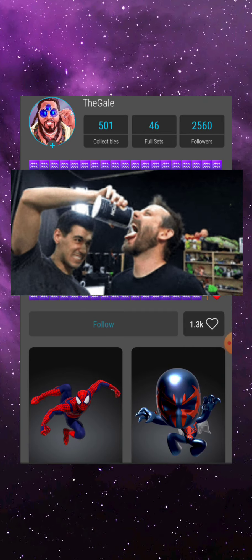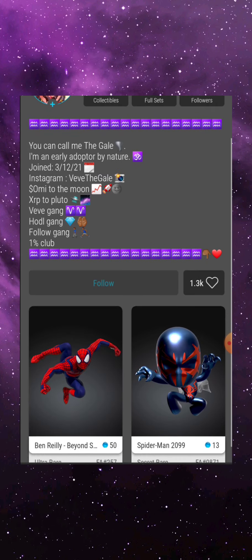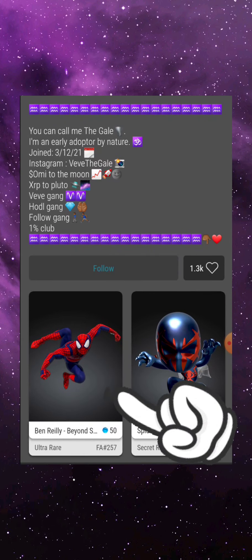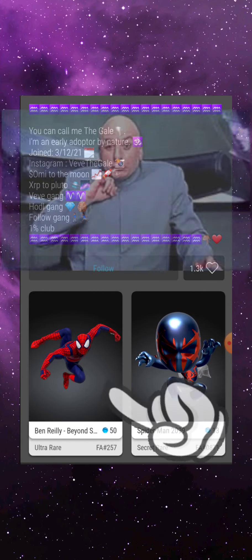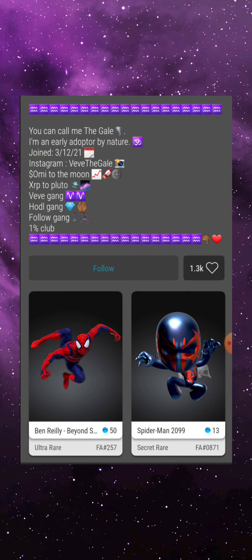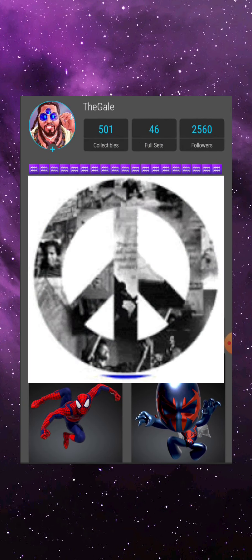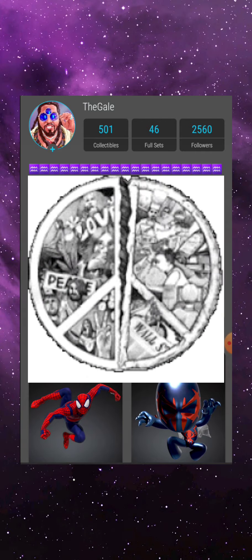Take everything that you hear from me with a grain of salt, because things could change. If you would like to follow me on the VeVe app, scroll down to the bottom left-hand corner and you will notice my Ben Simmons Spider-Man, which I have listed for one million gems. If you find him, you can follow me and I will do my best to follow back. Thank you again for watching, and I will catch you guys in my next video. Until then, peace out — hot or strong, my friends. Later.